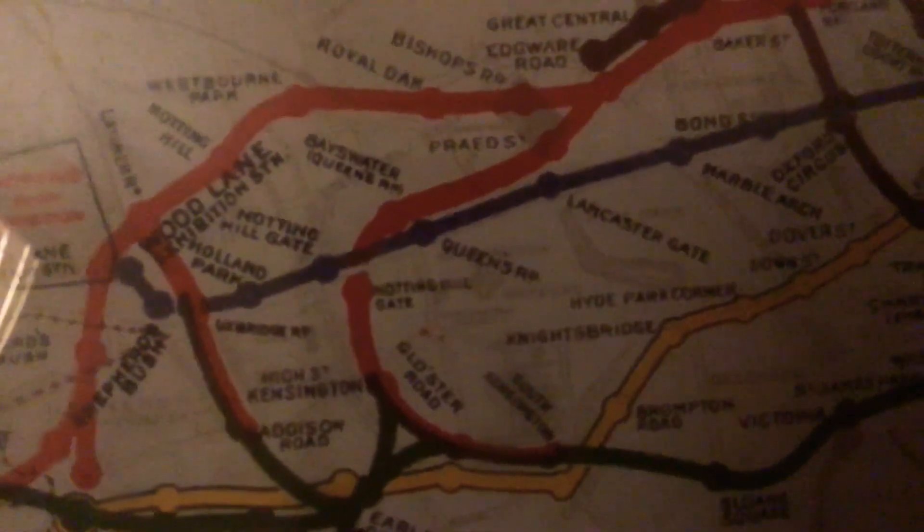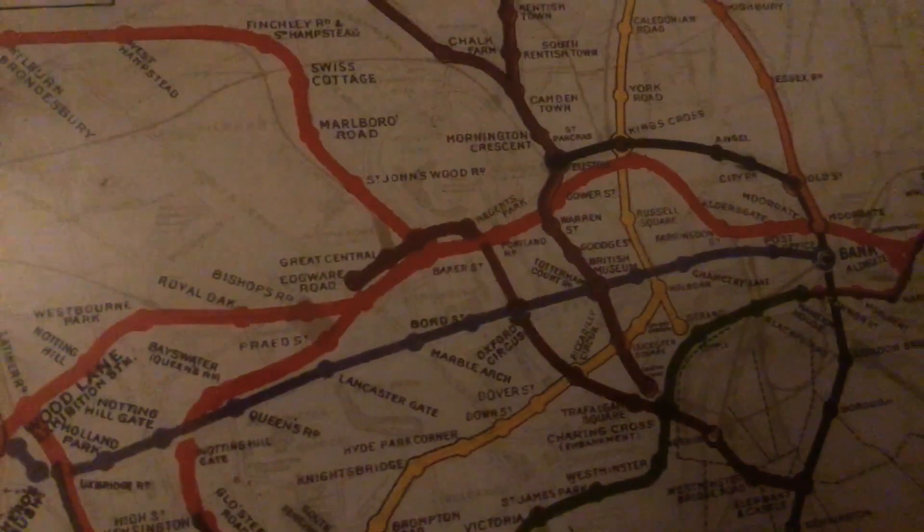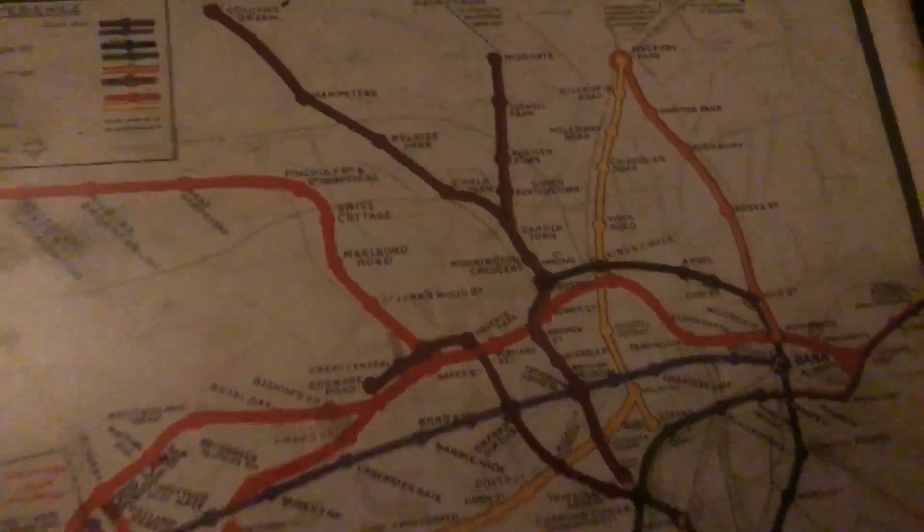High Street Kensington, an old station called Addison Road. It's a very old map, very very interesting. I recommend you should get this — very old stations, abandoned ones you'll find now.